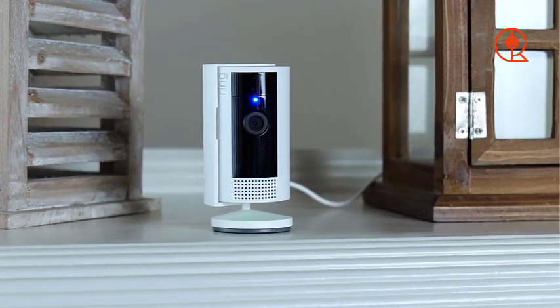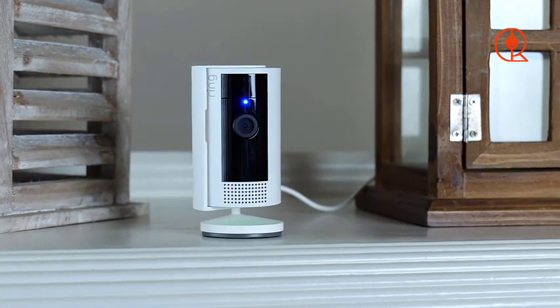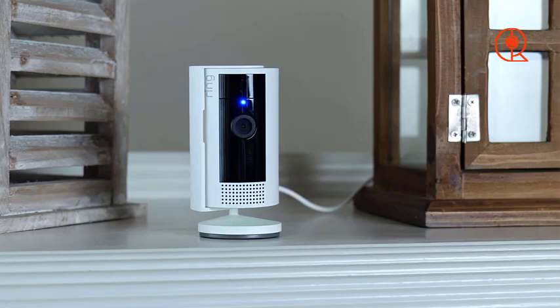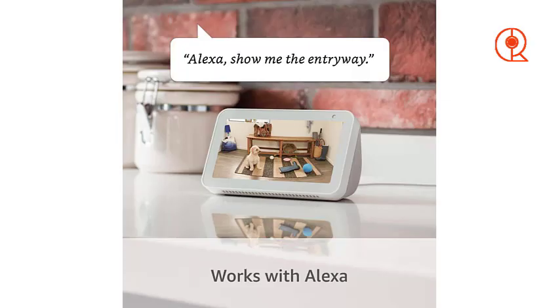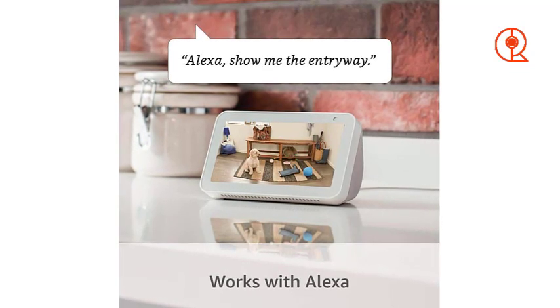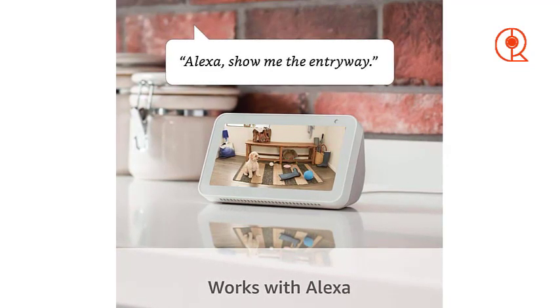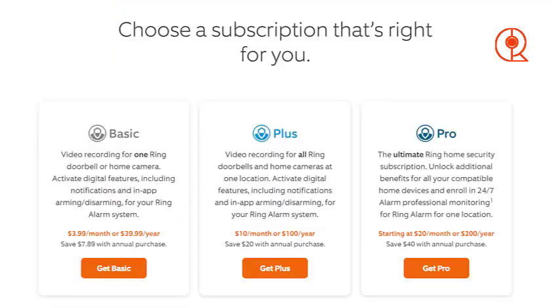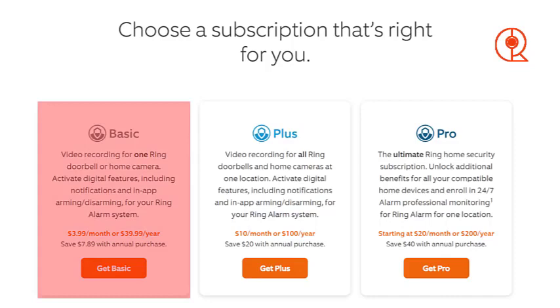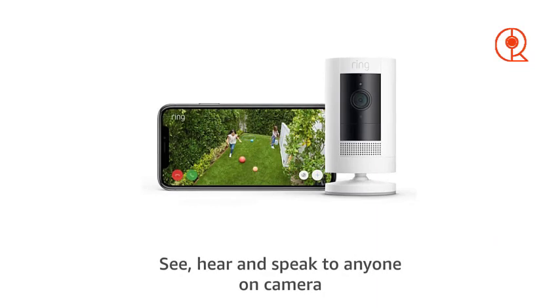Despite its compact size, the Ring Stick Up Cam doesn't compromise on performance. With advanced features such as night vision, two-way audio, and motion detection, this camera provides comprehensive surveillance day and night. Whether it's detecting unexpected visitors or monitoring your pets while you're away, you can rely on the Ring Stick Up Cam to keep your home safe and secure. In addition to its essential features, the Ring Stick Up Cam offers customizable privacy settings, allowing you to tailor the camera's motion detection zones to your specific needs. Whether you want to focus on specific areas or exclude certain areas from surveillance, you can easily adjust the settings to suit your preferences.